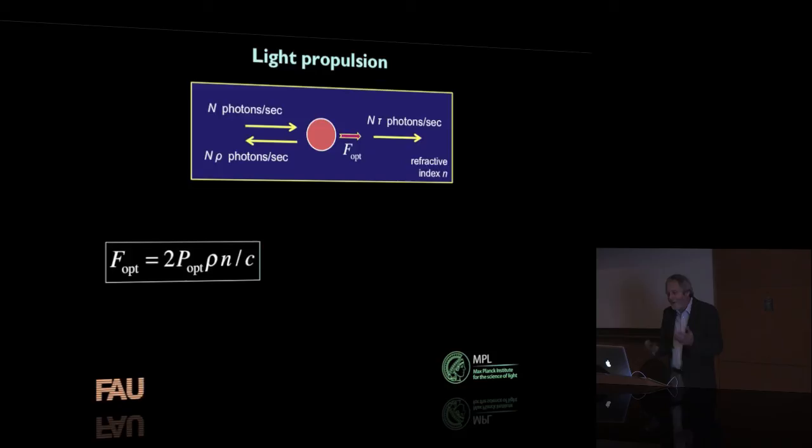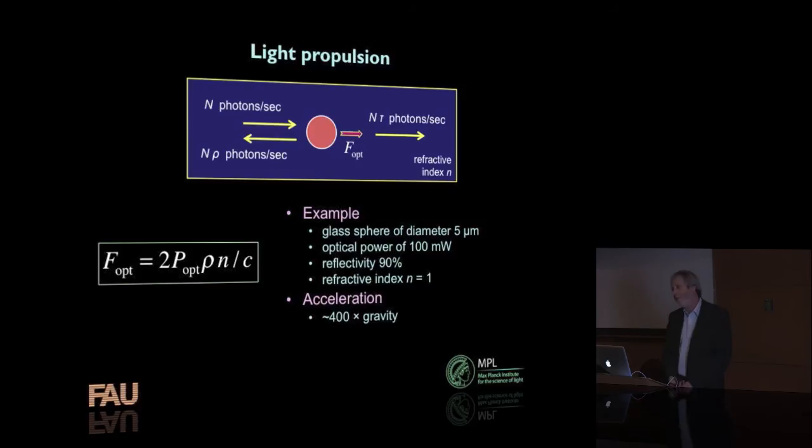When you have a simple expression like that, it's nice to put some numbers in. If you take a glass sphere of diameter 5 micrometers, with a power of 100 milliwatts — not very much; these bulbs are probably a couple of hundred watts — and reflectivity of 90% in air, you end up with an acceleration on that small particle of 400 times that of gravity. That's a pretty serious amount of acceleration. It would be extremely unpleasant if you were the particle experiencing 400g.